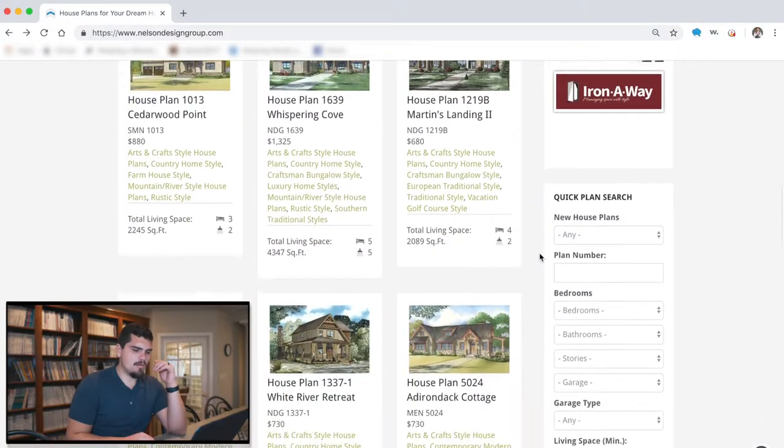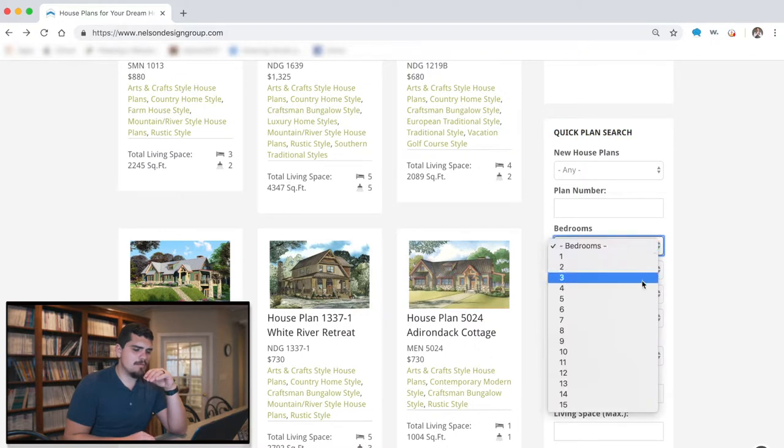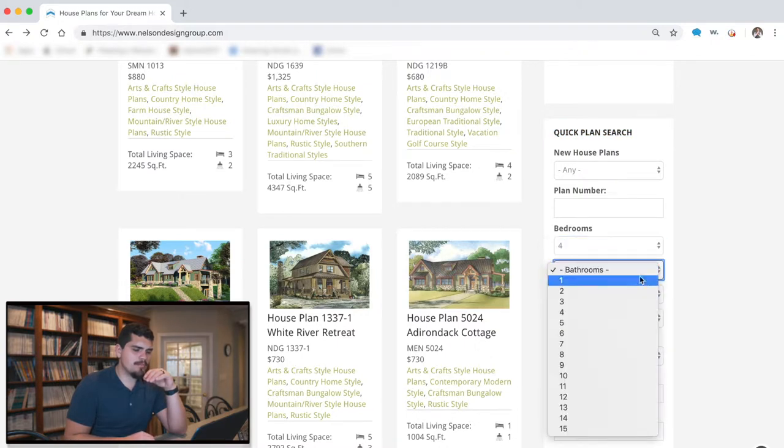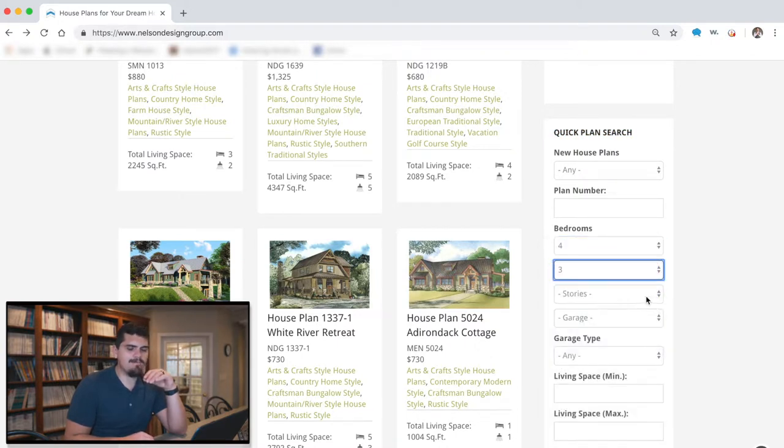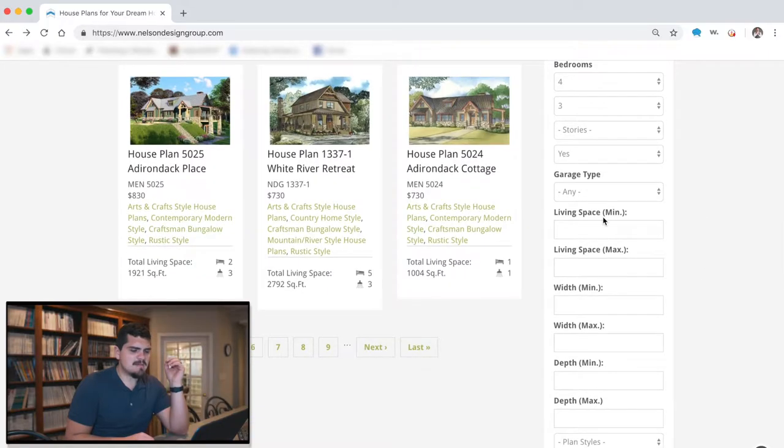We come down here — there it is — our quick plan search. This will be your best friend. Let's do four bedrooms, three bathrooms. I can have one-story or two-story; I don't really mind. Garage? Yes please. Garage type? I'm not picky.